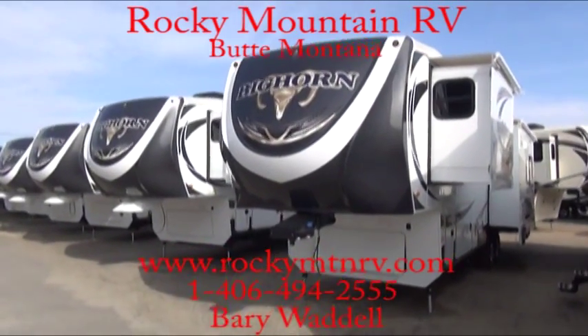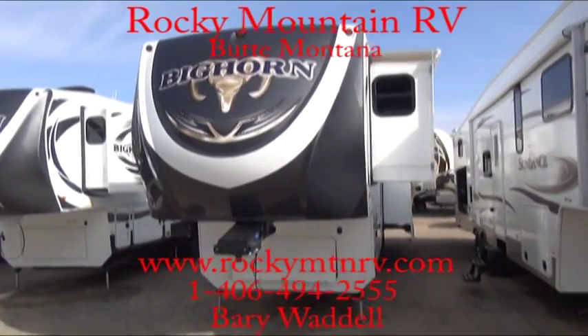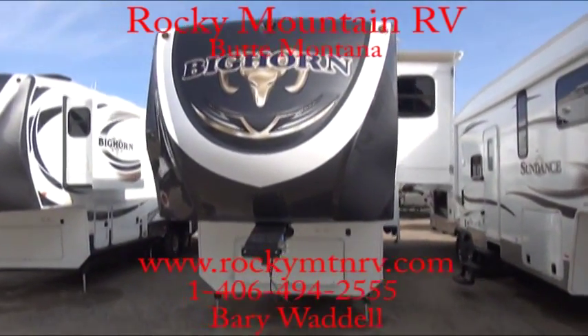Welcome to Rocky Mountain RV in beautiful Butte, Montana. My name is Barry Waddell and today we're going to be taking a look at a 3010 RE Bighorn.